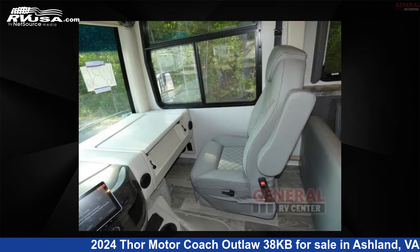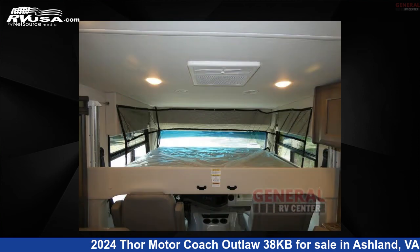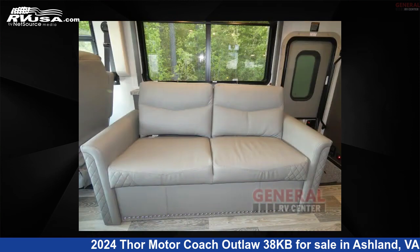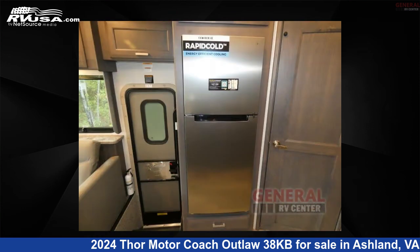This 2024 Thor Motorcoach Outlaw 38 KB is built on a Ford F53 chassis. If you're interested in this unit, visit the link in the video description to view more photos and the current price, or reach out to the seller.